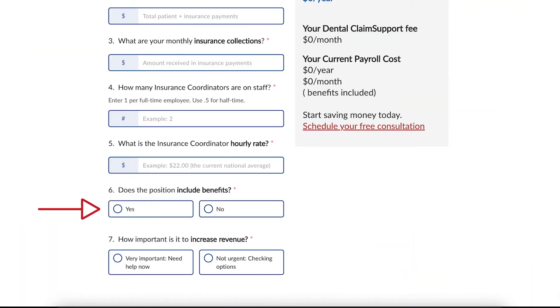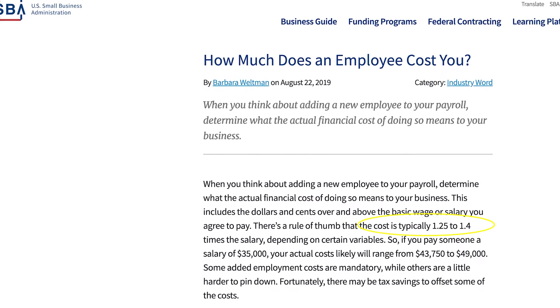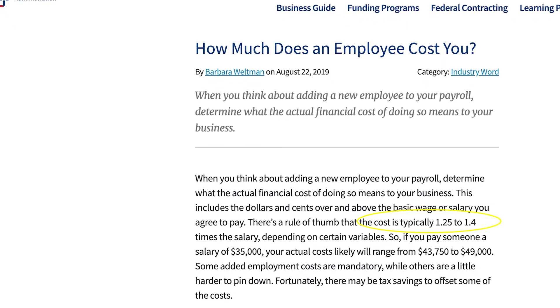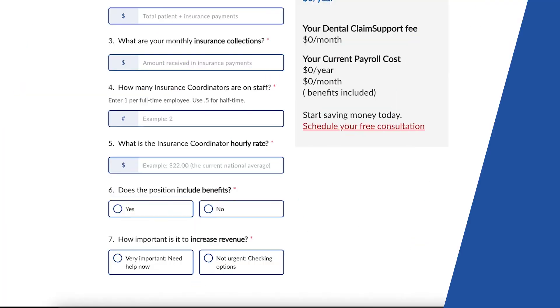And do you offer benefits? Are you offering benefits to that insurance coordinator? The reason we ask this is because according to the US Small Business Administration, there's a financial cost rule of thumb for an employee. This breaks down to a cost of 1.25 to 1.4 times the agreed upon salary.